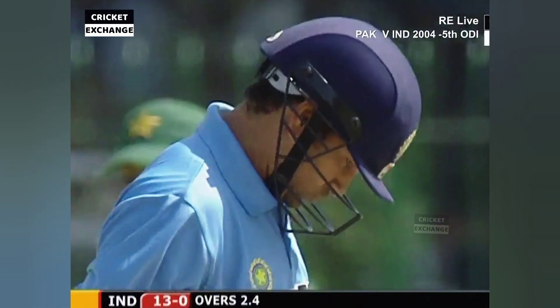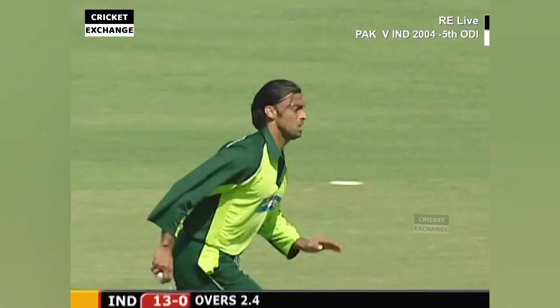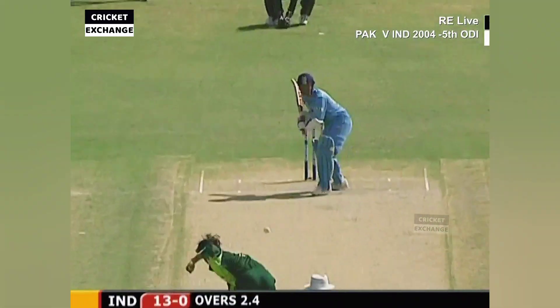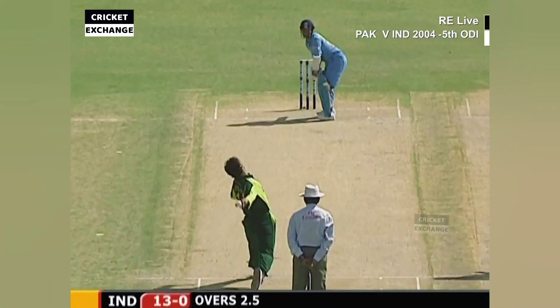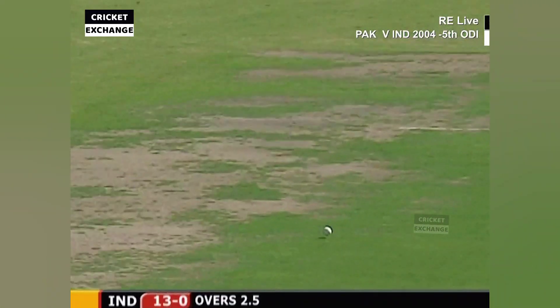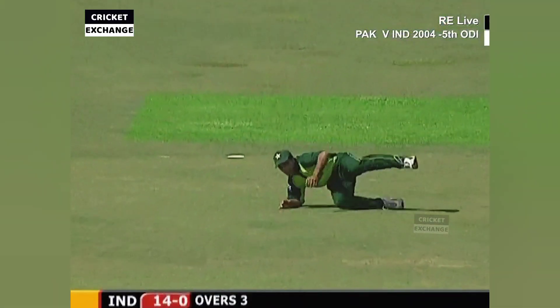Getting the ball to bounce — Shreya has found a very good line outside that. A push into the gap for one; edge doesn't carry.